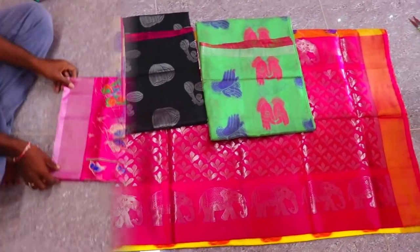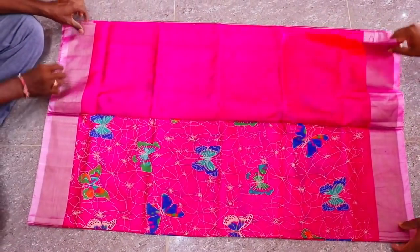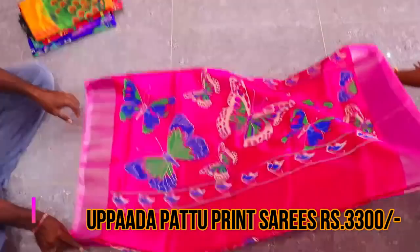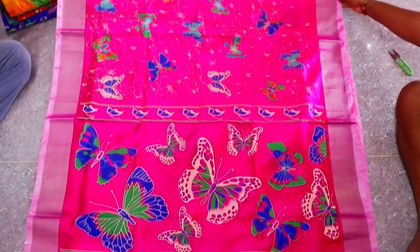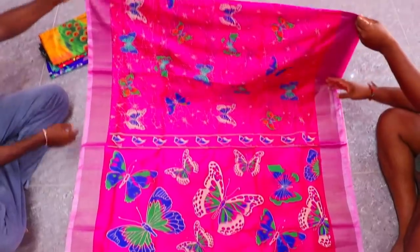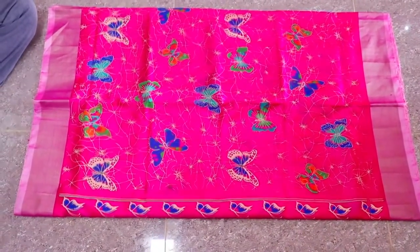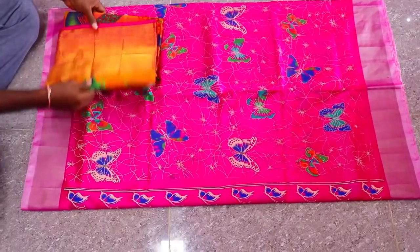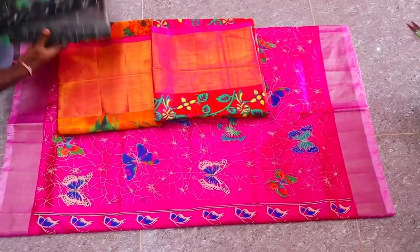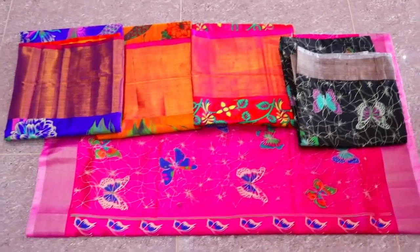Next saree — this is an Uppada saree, around 400 range. Friends, it has different types of colors. Color options include red, orange, black, and blue. There are also different types of prints available.